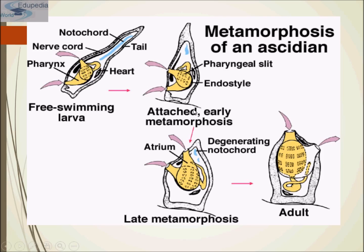Tunicate larvae do not feed but search for a suitable location on the seafloor and then settle in a head-down position. The head is attached to the substratum and the tail moves upward. They attach themselves to the seafloor using special adhesive glands in front of their head. Once settled, they undergo metamorphosis during which they lose their tail and their ability to swim.